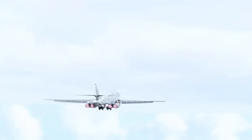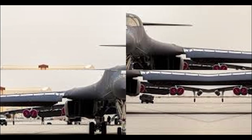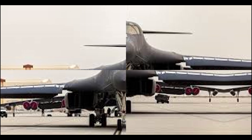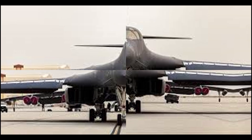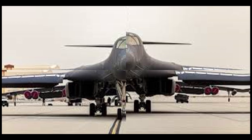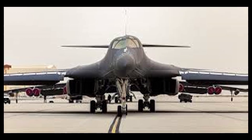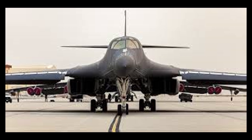What makes this possible is a clever workaround. The Lancer's external hardpoints were once disabled under nuclear arms treaties. Boeing reactivated them legally, without violating treaty obligations, saving two years of development time. These pylons now support next-gen hypersonic weapons like the ARRW, and future air-breathing missiles like HACM.